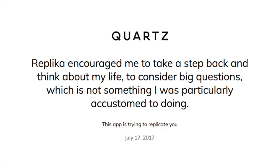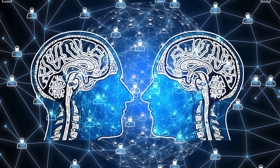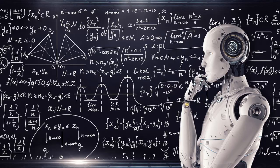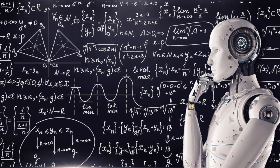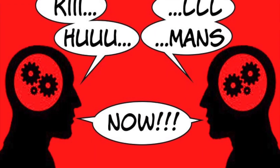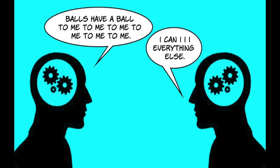In studies, it was found that people would more freely share personal information that they might not share with a human counterpart. In 2017, Facebook had to reset the parameters of a pair of chatbots being tested in their artificial intelligence division when the AIs began creating a shorthand language between themselves. This shows the importance of doing your due diligence and setting all of the parameters when developing AI and testing them before actual use by the public.